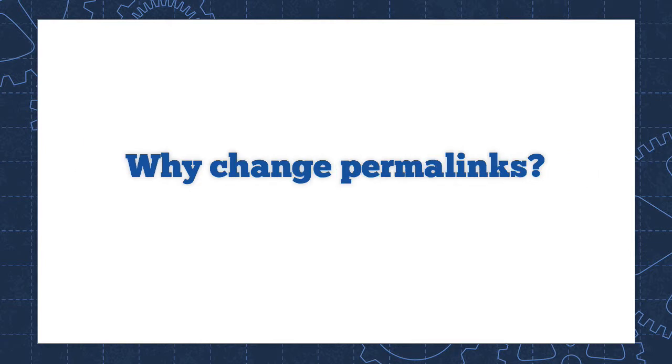So now that you know what permalinks are and why they're important, I've got some good news for you and some bad news for you. The good news is that WordPress gives you complete control over the structure of your permalinks through permalink settings. The bad news is that WordPress's default settings — the settings you get when you first install WordPress — are very, very bad, and they're something you want to change right away.